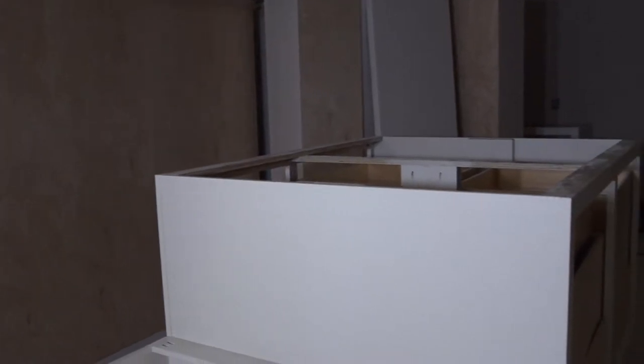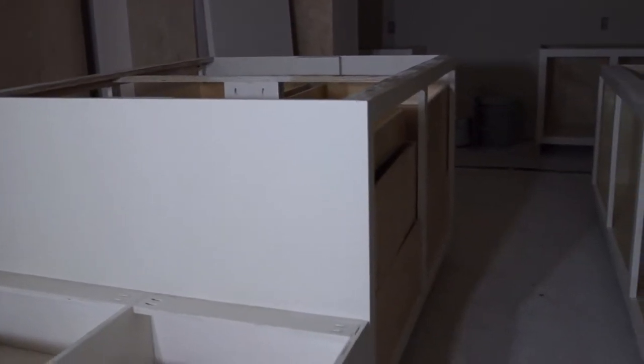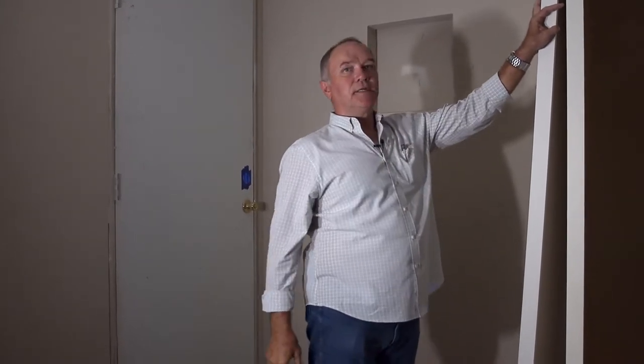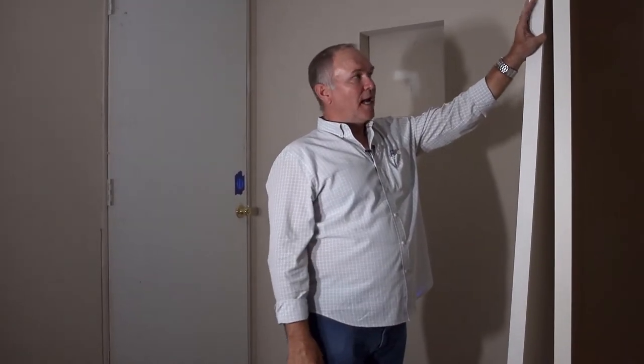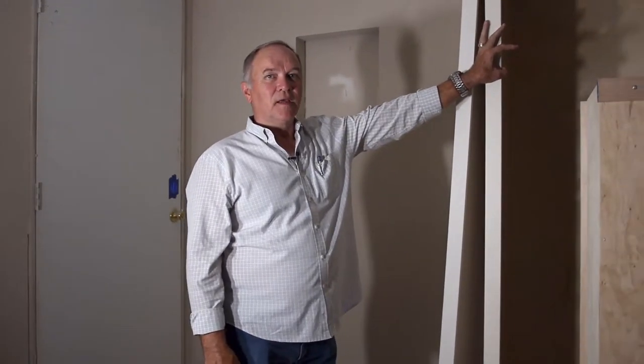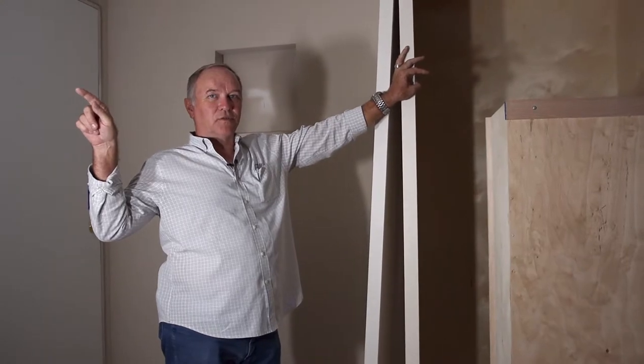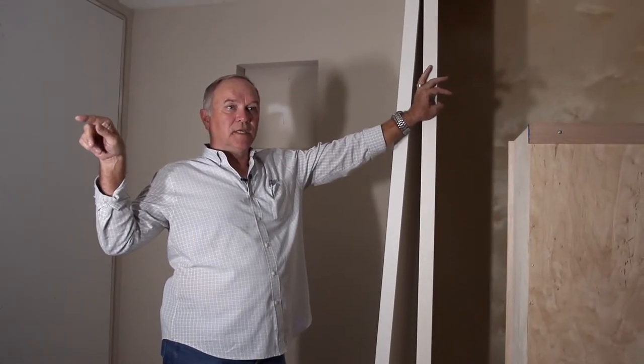We've done the foundation, the roofing, the sheetrock, insulation, tape, mud, texturing, painting, and all these cabinets are going in right now — and that is without stepping a foot into the homeowner's property.